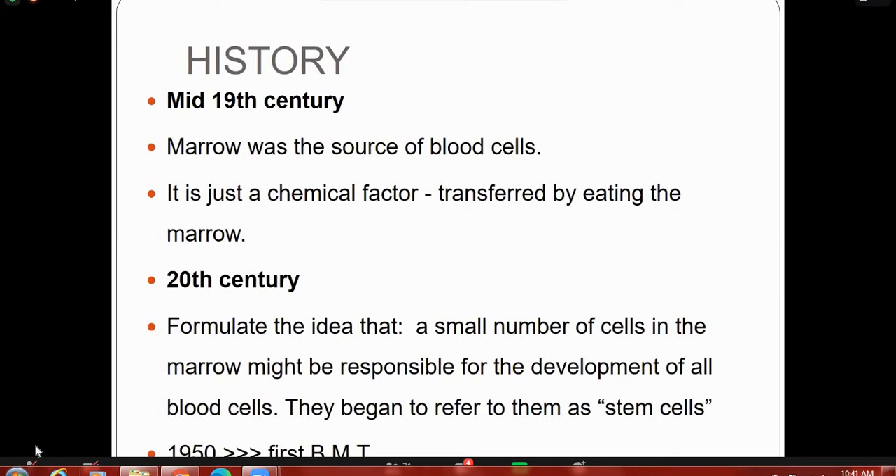Some points about the history: In the mid-19th century, marrow was recognized as the source of blood cells — it was thought to be a chemical factor transferred by eating the marrow. Then in the 20th century, scientists formulated that a small number of cells in the marrow might be responsible for the development of all blood cells, and they referred to them as stem cells. The first bone marrow transplant was performed in 1950.